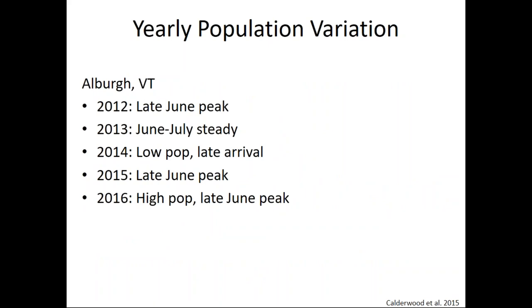We have yearly population variation with this pest which makes it very difficult to manage. Looking at the last five years of peak population: in 2012 there was a peak in late June; in 2013 a steady June-July population with a heavy presence through both months; in 2014 a very low population with a late arrival so it wasn't really a problem; then in 2015 and 2016 there were high populations with late June peaks. On average, late June seems to be when we see the peak population.